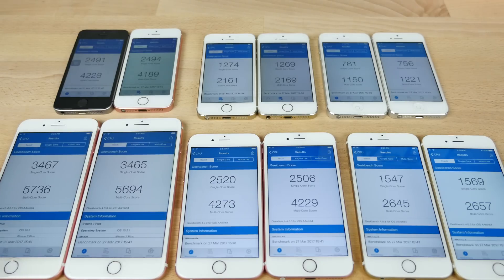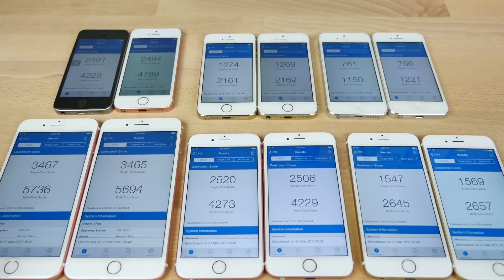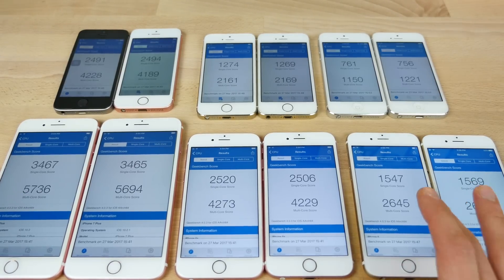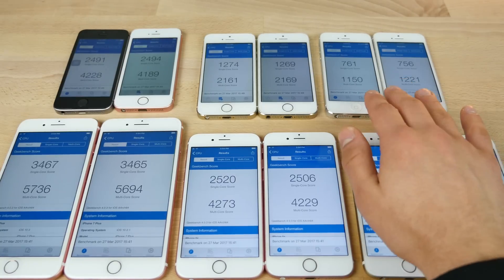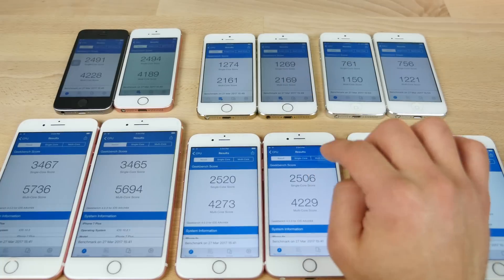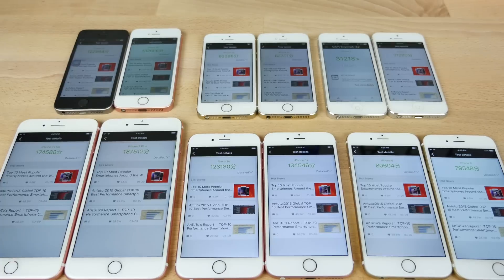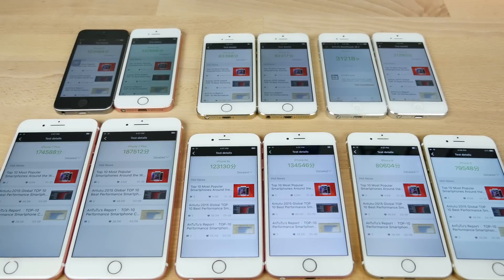Here are the Geekbench 4 scores. iOS 10.3 does very well — on all but a couple devices, the multi-core score is higher, while single-core is pretty much almost the same. On the 7 Plus and 6S it's not significantly higher, the iPhone 6 is a little bit lower, and going all the way down to the iPhone 5 the multi-core is a lot lower, making 10.3 a downgrade on that device. AnTuTu scores are significantly lower on newer devices — one is 10,000 below, another about 13,000–14,000 below — suggesting graphics performance is lower on 10.3.